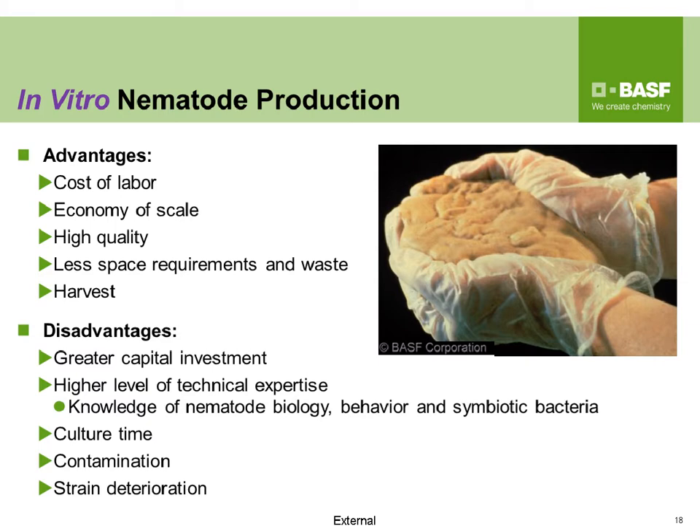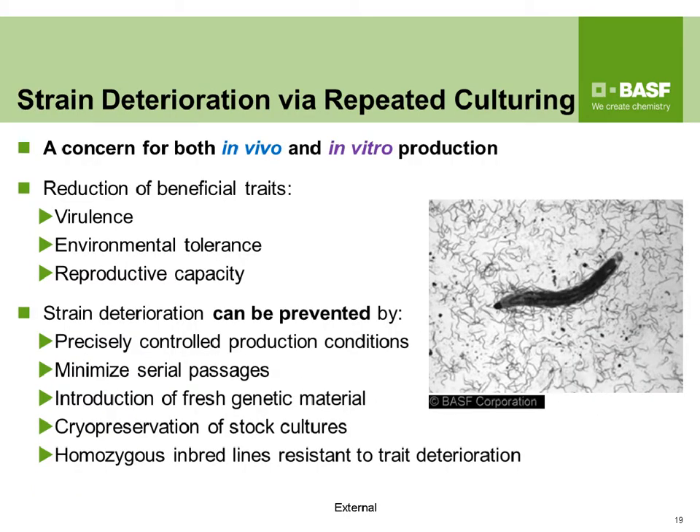Strain deterioration happens via repeated culturing and is a concern for both in vivo and in vitro production. It involves a reduction in beneficial traits such as virulence, environmental tolerance, and reproductive capacity. However, producers can mitigate this by precisely controlling production conditions like temperature, humidity, aeration, and osmolarity; minimizing serial passages to avoid inbreeding; introducing fresh genetic material; cryopreserving stock cultures; and using homozygous inbred lines resistant to trait deterioration.